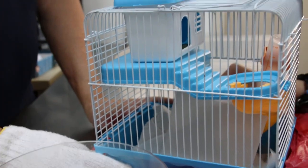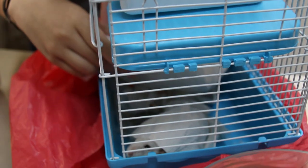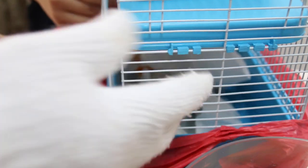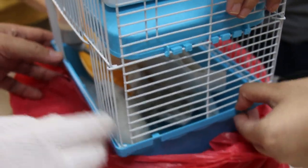19 December 2017. This is a dwarf hamster, male, 1 year old. What is the main complaint? The owner brought it in. This is the carrier — is this his home or the carrier? His home? He has another big one. So you have two homes.